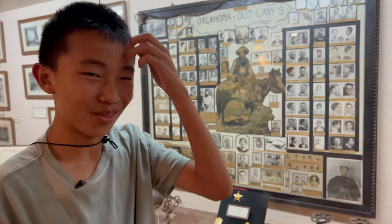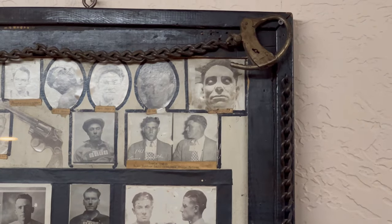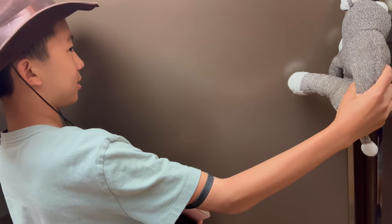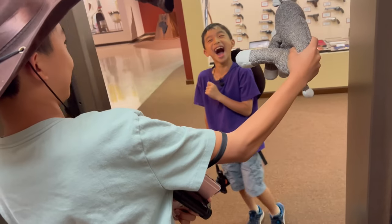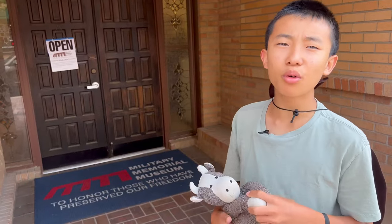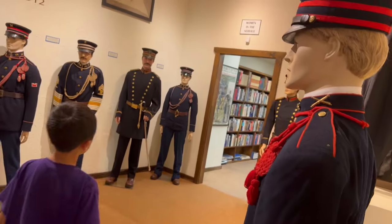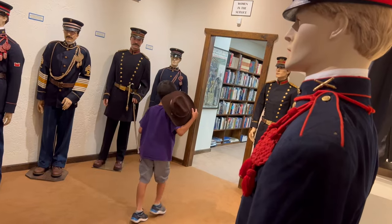These are all the Oklahoma outlaws — look at that picture on the top right. We just walked across the street and now we're checking out the Military Memorial Museum. If you pay for the Nelson Museum of the West, then the admission includes the Military Memorial Museum. This museum collects uniforms and firearms from the Civil War and beyond.